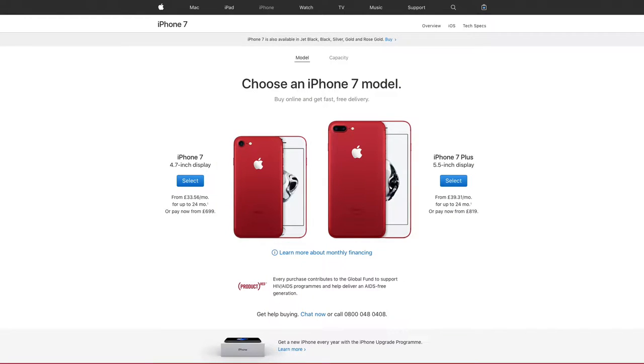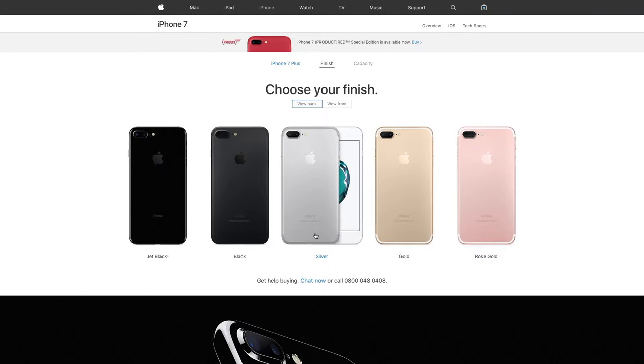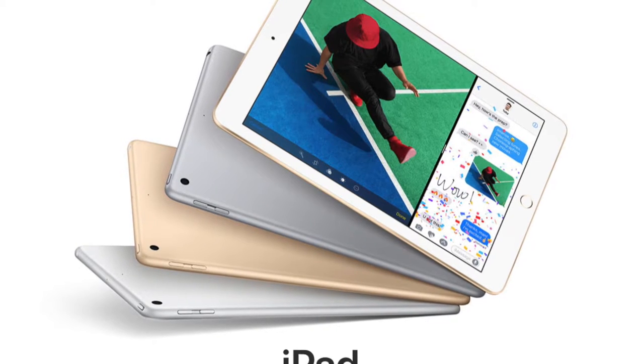This iPhone, despite the fact that it's a special edition one, is being offered at the same price. The only difference is the colour, and the existing gold, silver, rose gold, black and jet black options are still being offered, so they haven't changed at all.